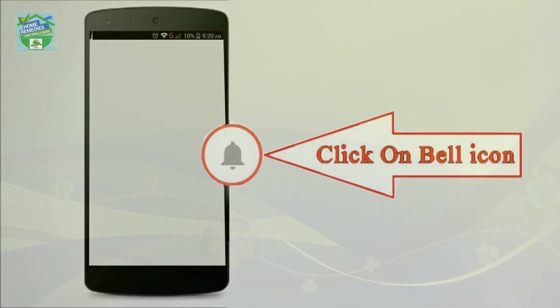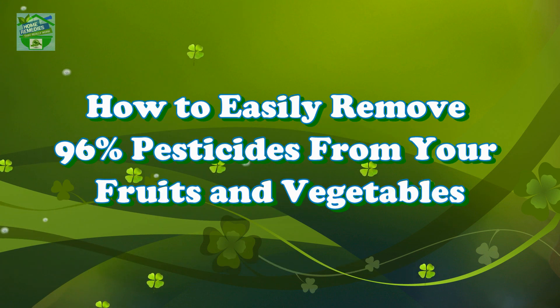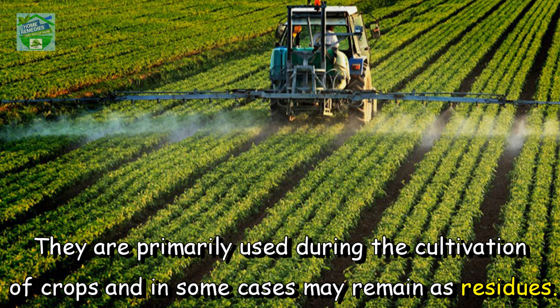Home Remedies presents: How to Easily Remove 96% Pesticides from Your Fruits and Vegetables. Believe it or not, pesticides might be present in fruits and vegetables we eat. They are primarily used during the cultivation of crops and in some cases may remain as residues.